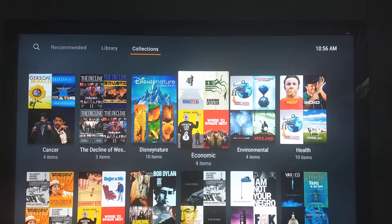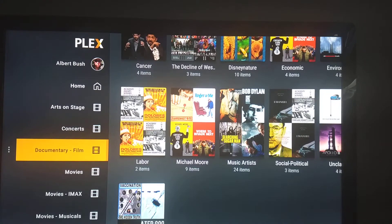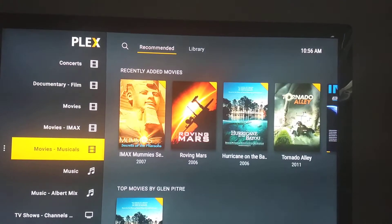Disney nature, economic, environmental, health — any way you want, you can customize it. I have my main movie library, and I also have an IMAX movie library and a movie musical library.